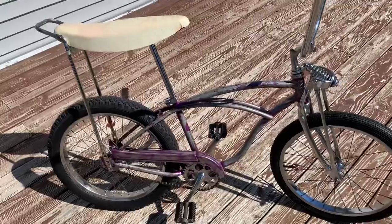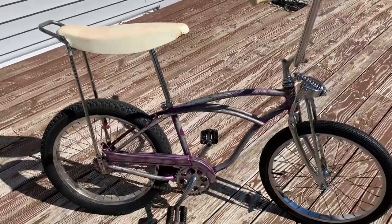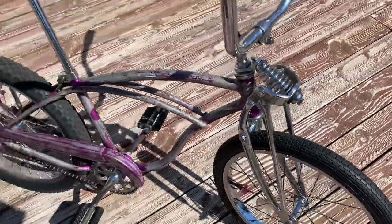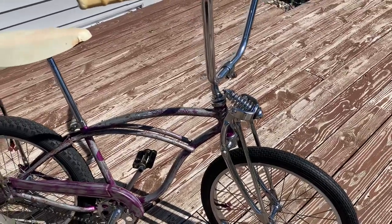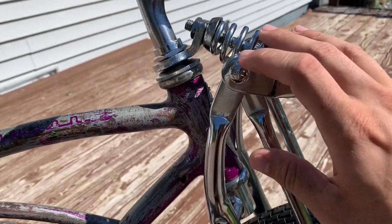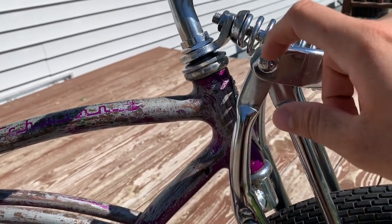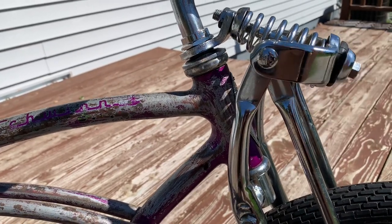Another thing on these early Stingrays — they had a larger rear axle nut than what they went to later. These aren't the original tires from the factory obviously, but these are basically the same style that would have come on this bike — they're actually vintage, probably from the late '60s or early '70s. You would have gotten this knobby style rear tire and a brick tire up front. On the Super Deluxe with the Springer fork, this is really my favorite look on a Stingray. It also has the AS on the fork bolts — that stands for Arnold Schwinn, who was a partner and investor from pretty much day one. They included the AS on bikes until the mid '60s, then bought him out and switched to just S for Schwinn.